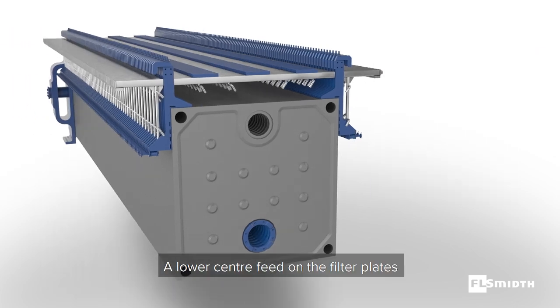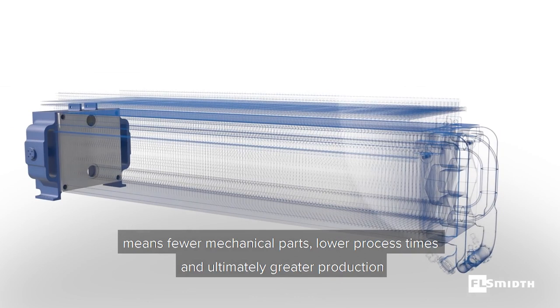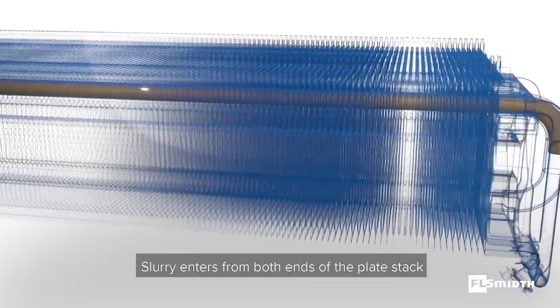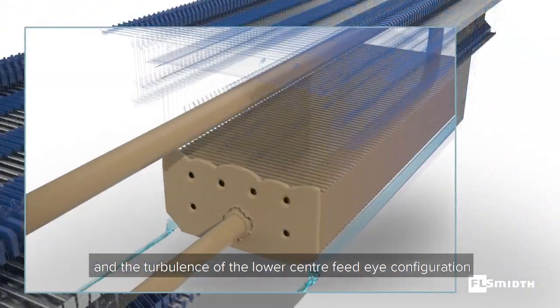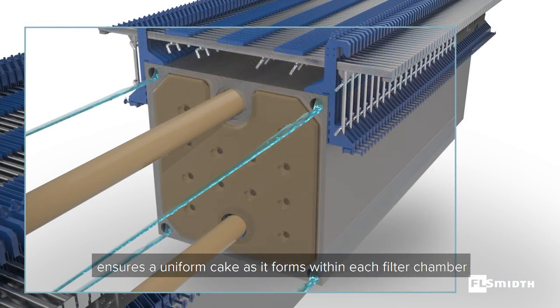A lower center feed on the filter plates means fewer mechanical parts, lower process times, and ultimately greater production. Slurry enters from both ends of the plate stack, and the turbulence of the lower center feed eye configuration ensures a uniform cake as it forms within each filter chamber.